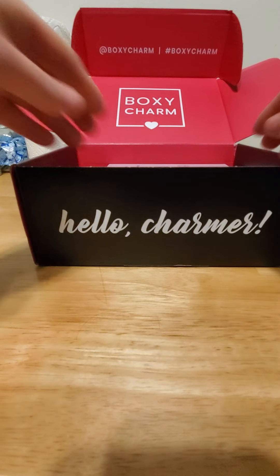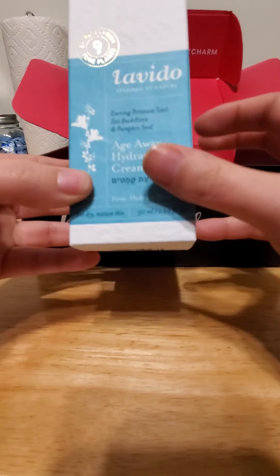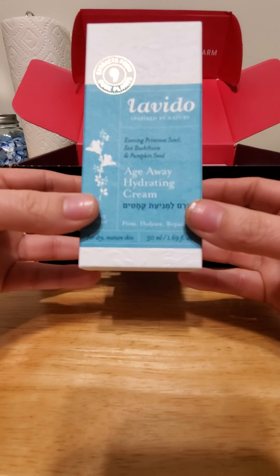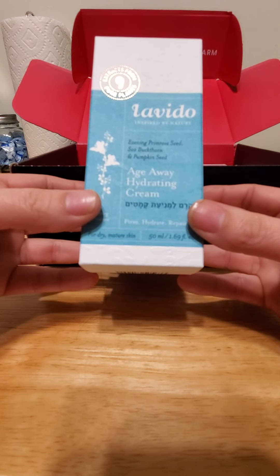The pencil looks like it's gonna be fantastic — it's nice and creamy. Up next — Labido, is that how you say it? Evening primrose seed and pumpkin seed H.I. Whey hydrating cream.